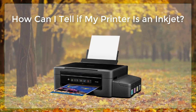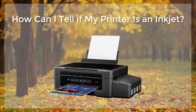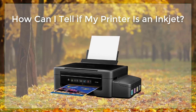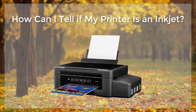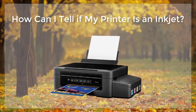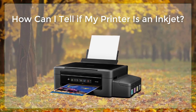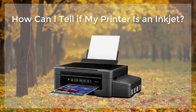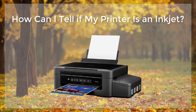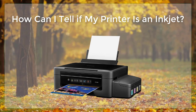Another way to identify an inkjet printer is to look at the print quality. Inkjet printers are known for producing high-quality color prints with rich and vibrant colors. They are particularly well-suited for printing photographs and graphics, as they can reproduce fine details and gradations of color. However, inkjet printers may not be the best choice for printing large quantities of text or black and white documents, as they tend to be less efficient and more expensive than laser printers.